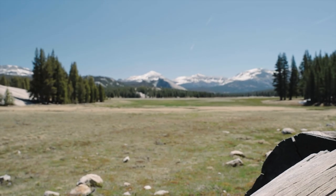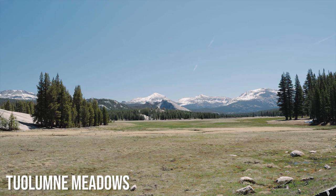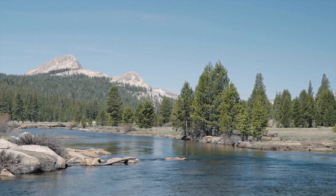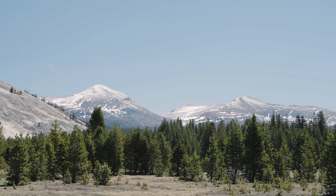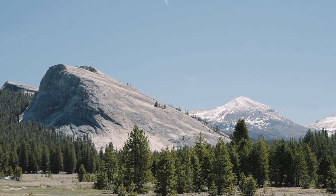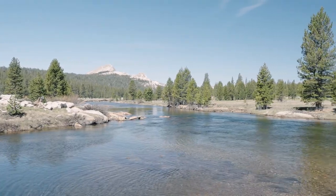Another must-see along Tioga Road is Tuolumne Meadows. At over 8,000 feet of elevation, it's one of the highest meadows in the entire Sierra Nevada range. Snow-capped peaks dot the horizon, granite domes rise above the tree line, and the Tuolumne River flows through the meadow itself.